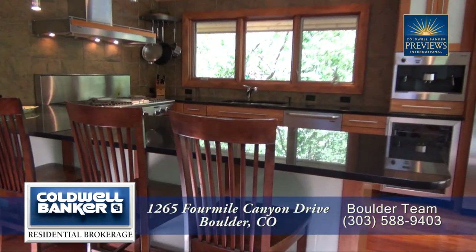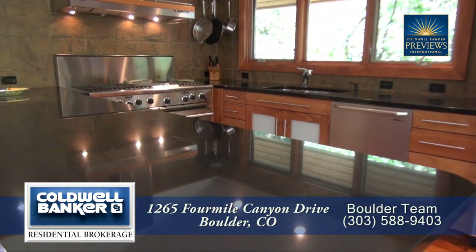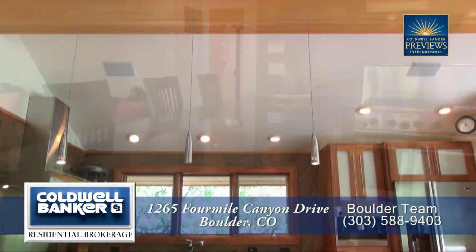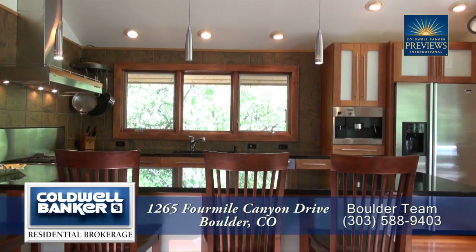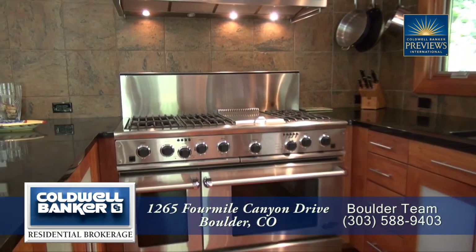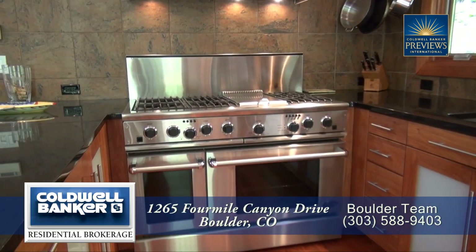Adjoining the living room is the gourmet chef's kitchen that features a breakfast bar and peninsula. There are beautiful granite countertops throughout this kitchen and you'll find plenty of storage in the cherry cabinets. It comes with a six-burner DCS gas range with stainless steel hood.